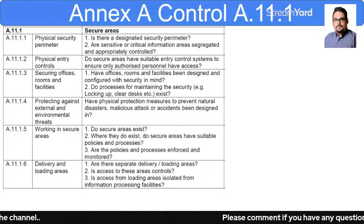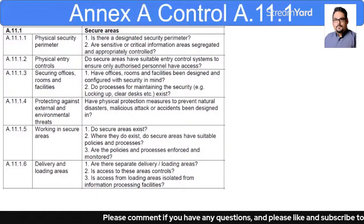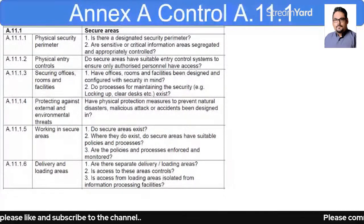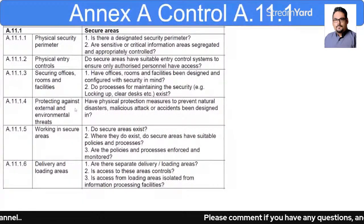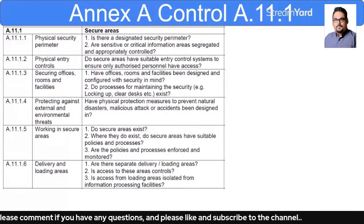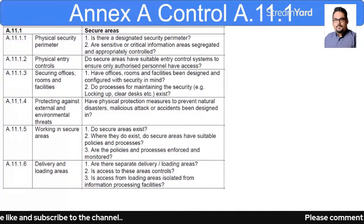Protection against external and environmental threats covers physical protection so that malicious attacks or accidents can be avoided. After that, working in secure areas — do you have particular secure areas, and where are they? They can vary depending on your organization. It can be your warehouse or your production facility where you are running operations, which may be highly secure for you.